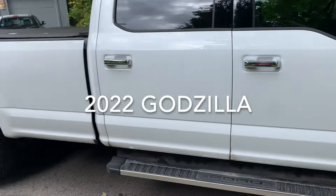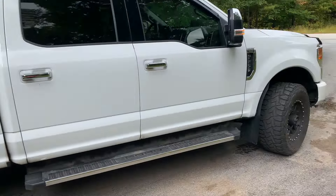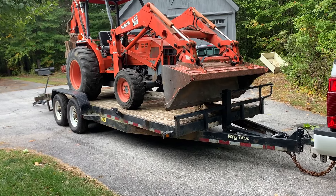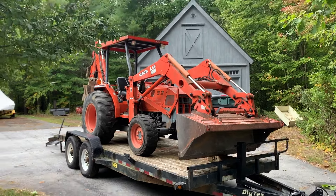All right boys, here we are — 2022 Godzilla four-door long bed. This is a 14,000-pound Big Tex trailer. This is an L48 Kubota — my best guess is 11,500 pounds somewhere around there. I think the trailer is about 3,000 to 3,500, and the tractor's around 8,000 with the front loader and the backhoe.